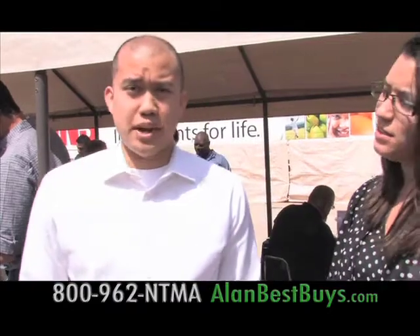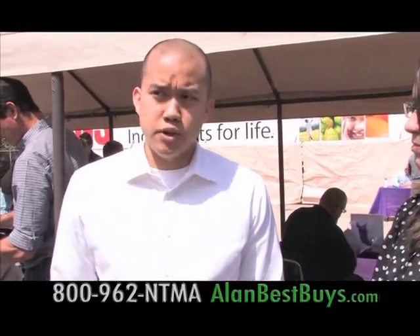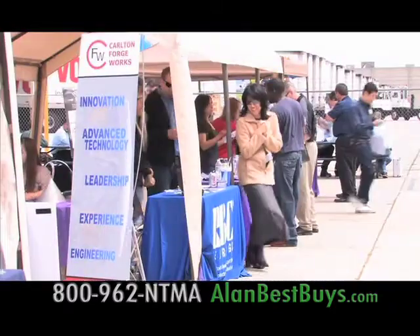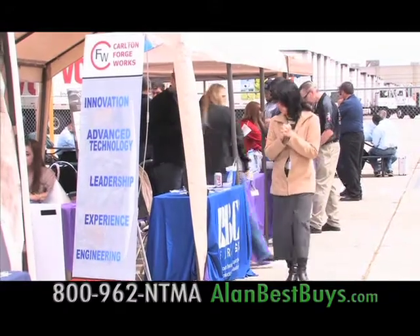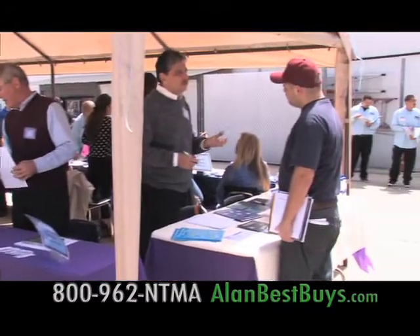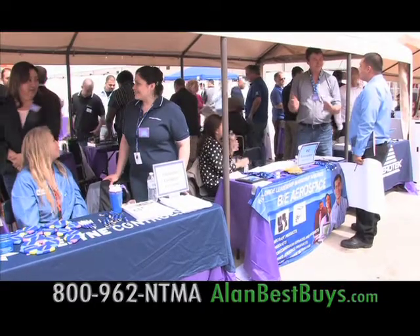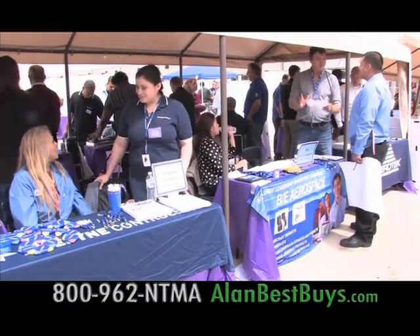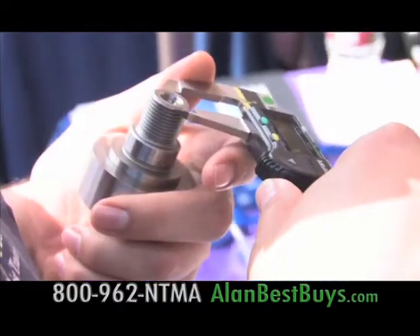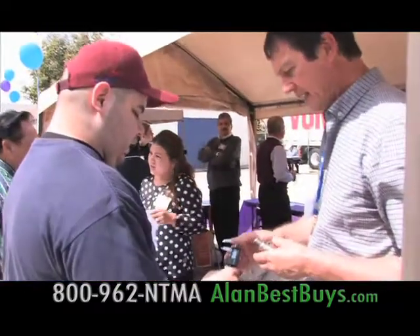For entry-level positions it could be $10 to $13 or $14 an hour, higher level with experience up to $17 or $18, and then once you get into the programming, in the $20 range. This job fair was at the NTMA Training Center campus in Norwalk. Recruiters from local companies with jobs open are hiring NTMA graduates.